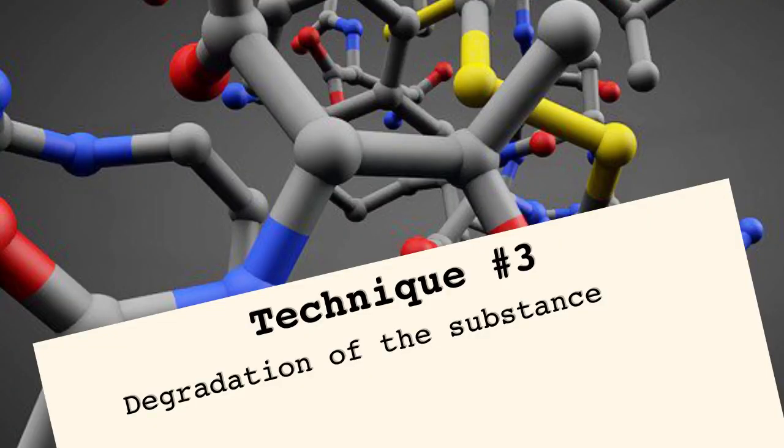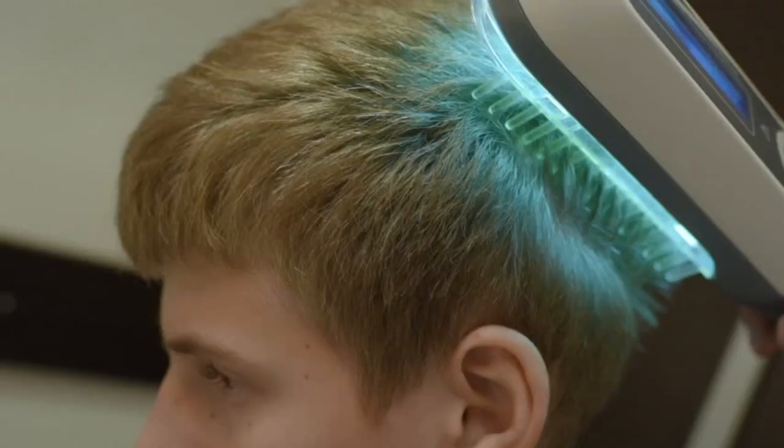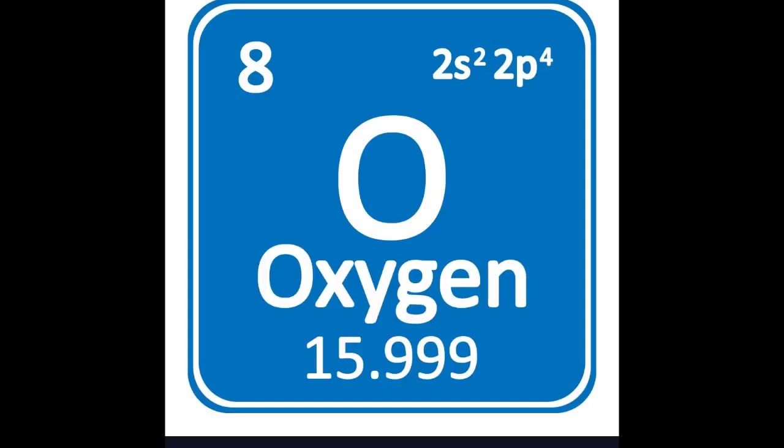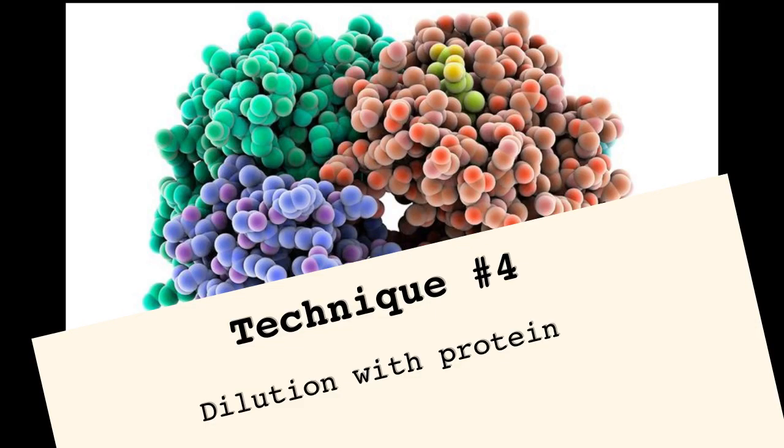Method number three: degradation. THC is known to degrade to CBN in the presence of UV light — be it the sun or UV light bulbs — heat from a blow dryer or flat iron, and oxygen. A good way to introduce oxygen to your hair is peroxide. CBN also further degrades in the presence of these factors. While CBN has been reported to trigger a positive drug test, the cutoff value is much higher than THC. So turning the remaining THC that didn't get washed out into CBN will help keep you under the THC cutoff, which is about a thousand times less than CBN. And remember, these processes will also be removing much of the CBN in your hair as well.